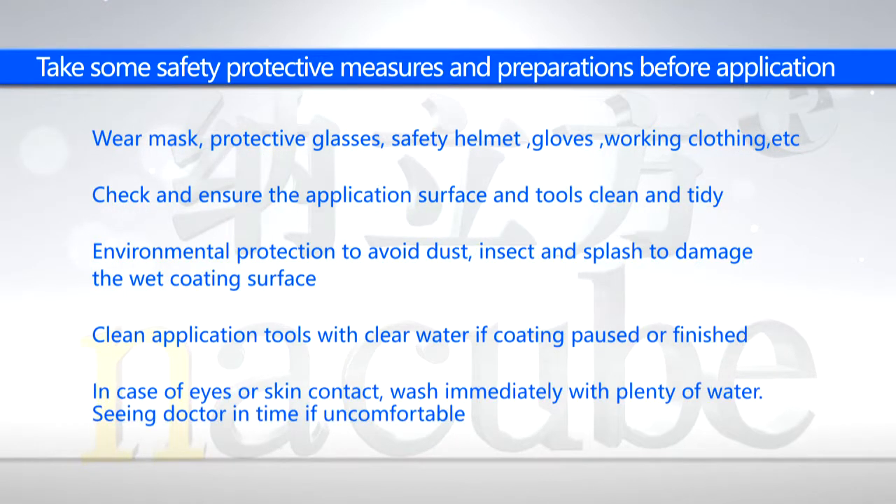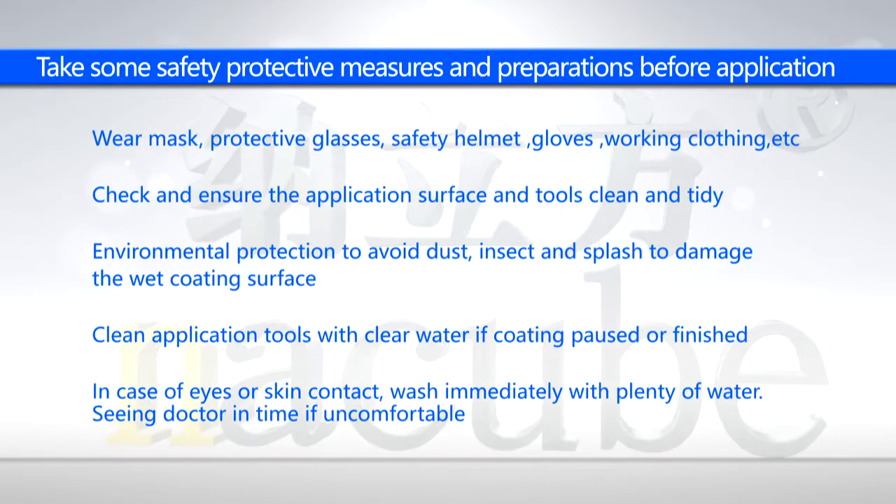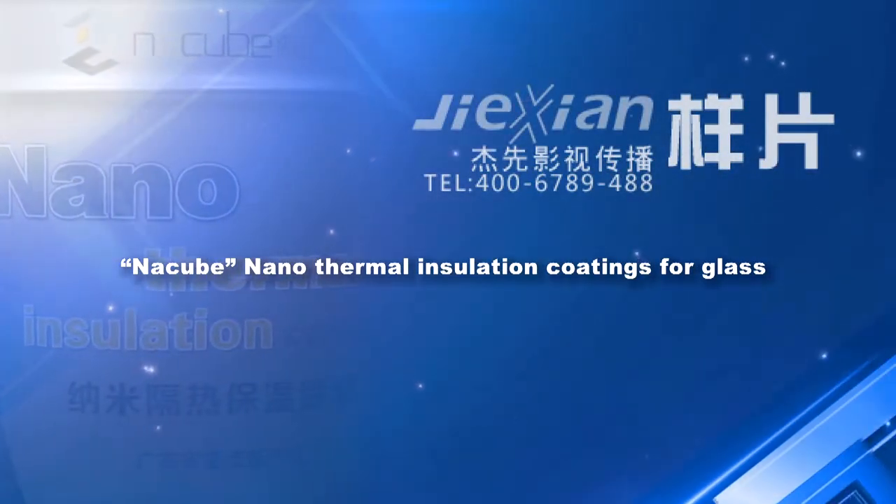In case of eyes or skin contact, wash immediately with plenty of water. See a doctor in time if uncomfortable. Now the application method of Nankubi series — Natsubi Nanothermal Insulation Coatings for Glass.